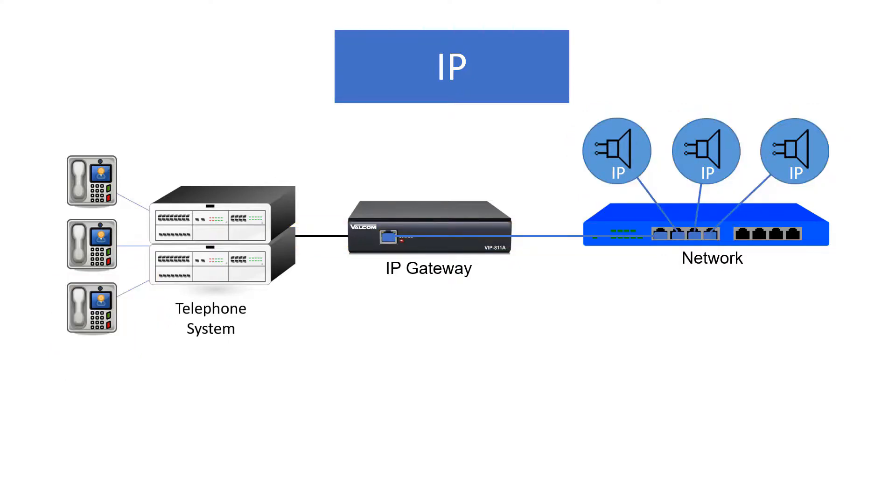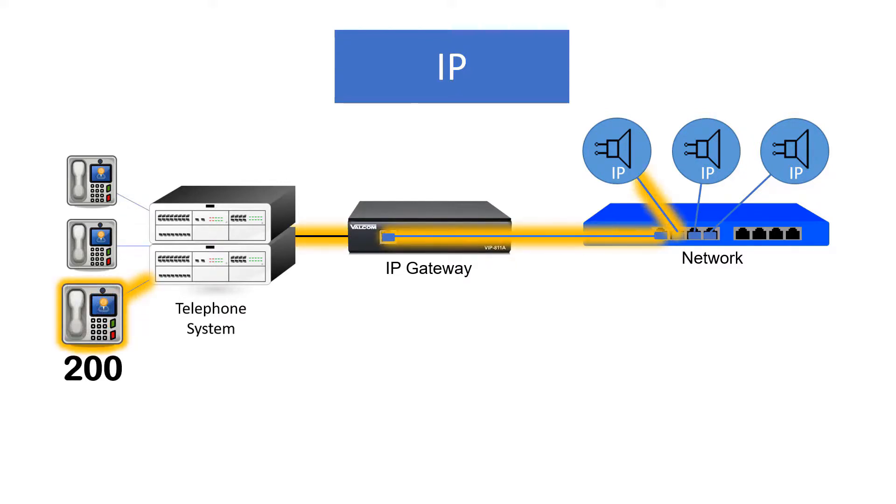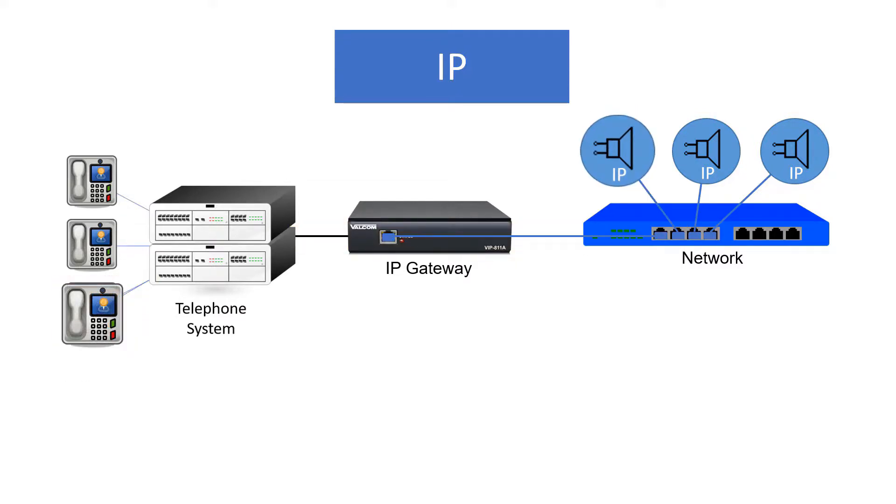IP-based paging systems provide added functionality not found in analog, like paging to an individual speaker or adjusting the volume of any speaker in your system up or down from the comfort of your desk.